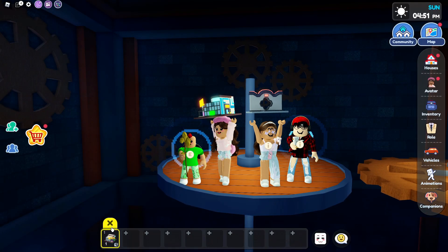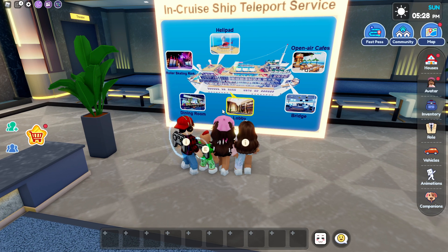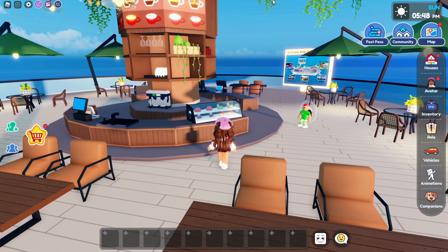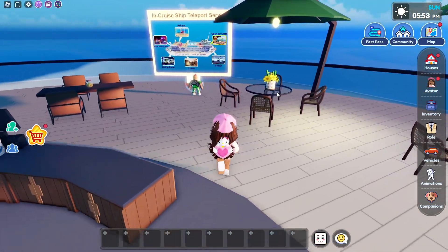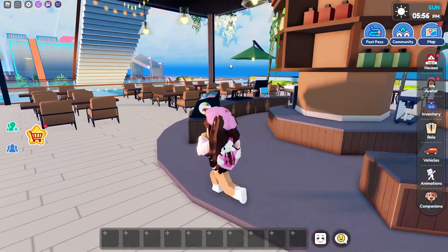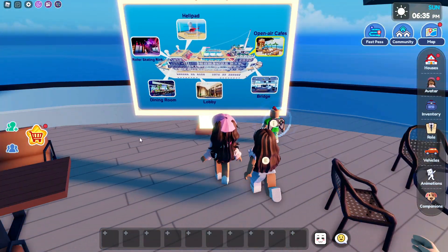Now let's continue with the cruise ship. We already went to the lobby and the roller skating rink, so now we're going to go to the open air cafes. Right here we have the open air cafes — it's like a cafe but with basically no roof at all. You guys just cook people their food, and I can tell this place is going to be packed by how many chairs there are.